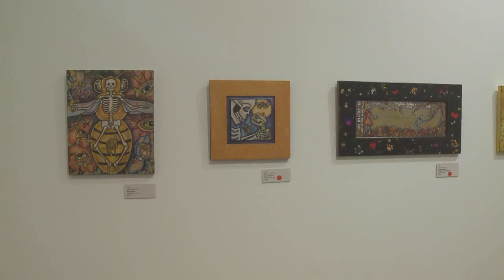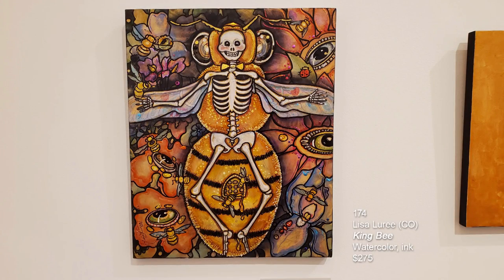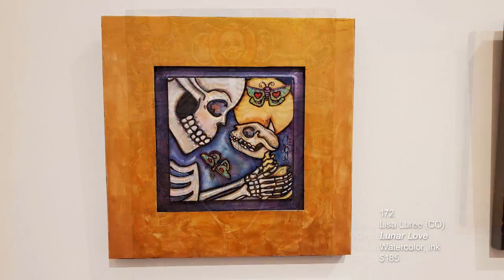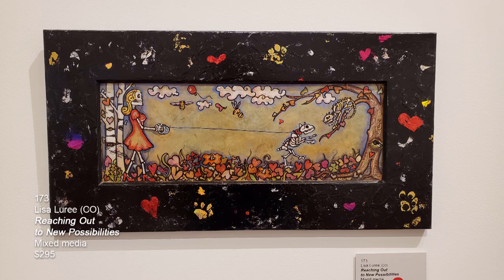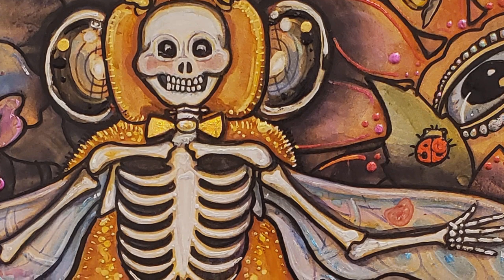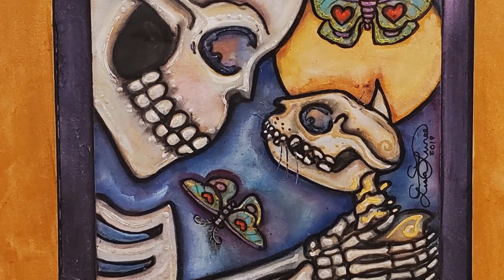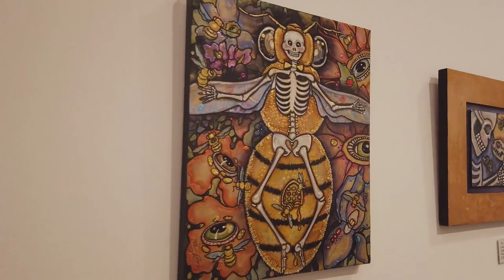This is a returning artist, Lisa Lurie from Colorado. The first piece is called King Bee. The second one is called Lunar Love. The third piece is Reaching Out to New Possibilities. What's cool about Lisa's pieces is she uses this holographic pen — you've got to see this work with your own eyes. The iridescence is almost like a holographic pen, and as you go back and forth, some of the paw prints and paint on the side changes color because of this iridescent paint she's using.